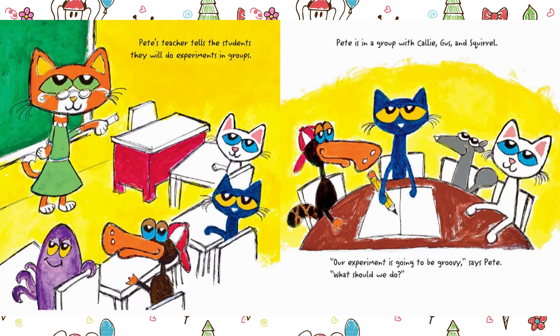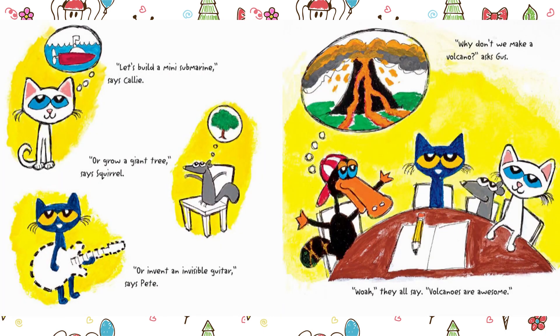Pete's teacher tells the students they will do experiments in groups. Pete is in a group with Callie, Gus, and Squirrel. "Our experiment is going to be groovy," says Pete. "What should we do?" "Let's build a mini submarine," says Callie. "Or grow a giant tree," says Squirrel. "Or invent an invisible guitar," says Pete. "Why don't we make a volcano?" asks Gus. "Whoa," they all say. "Volcanoes are awesome."